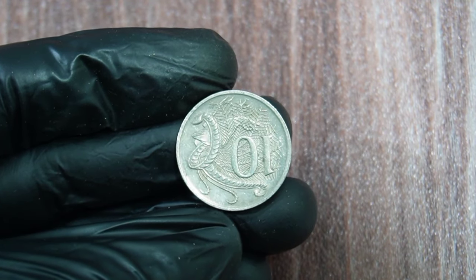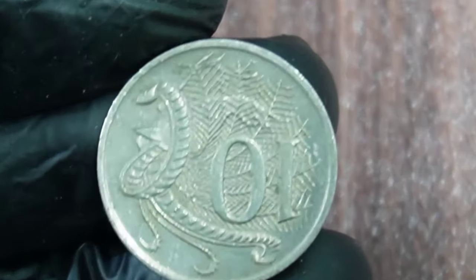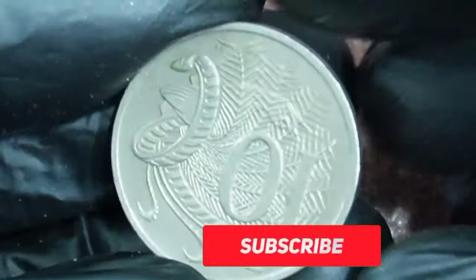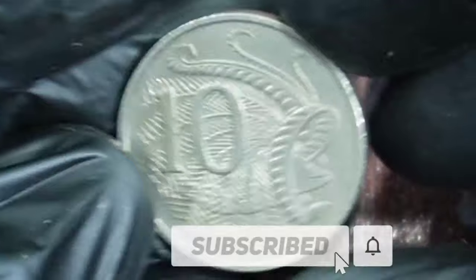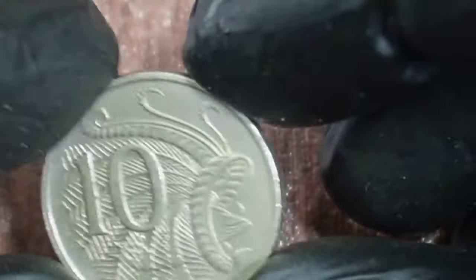This might seem like a minor detail, but it's actually a pretty big deal in the world of coin collecting. In fact, this specific design is so rare that it's been estimated that only around 5,000 of these coins were ever produced.